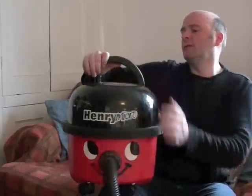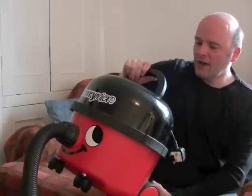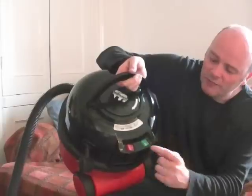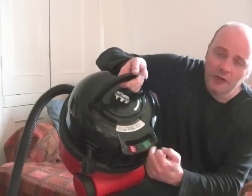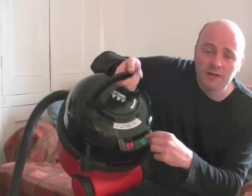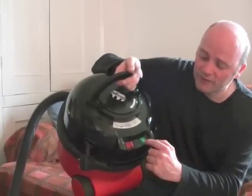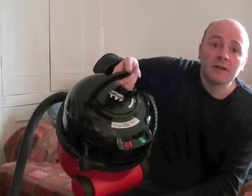The model we have is an HBR200M22. It's an older version — a few years old — because the switch arrangement at the back is different. It's got the green low and high button and the on/off switch, but newer Henrys have an auto-safe feature so they initially start on low until you override it. With this one, you select low or high yourself, and whichever setting it's in when you switch it off, it'll start in that setting.